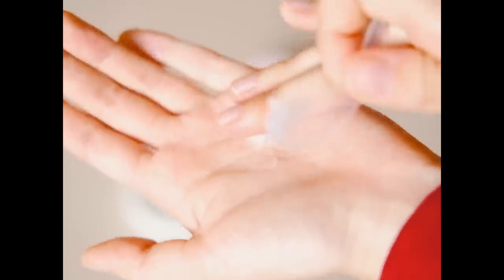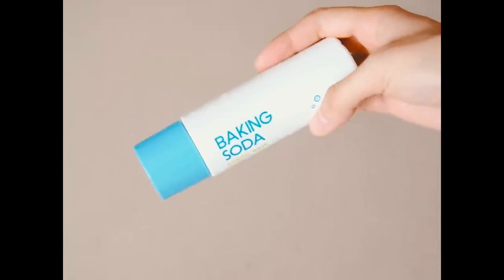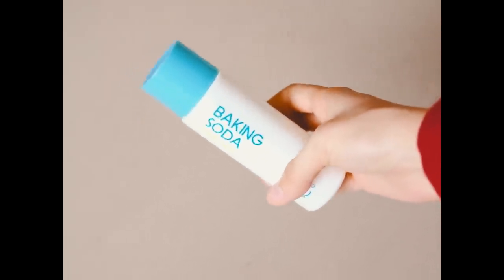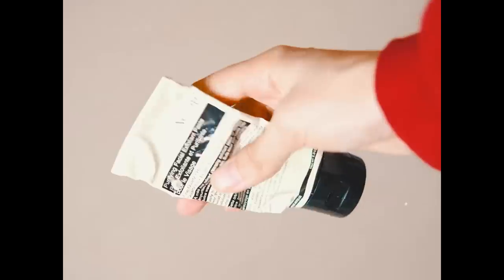For double cleansing I use another water-based foam cleanser — it's Baking Soda by Aleo. It comes as granules that turn into foam once you add water to it.